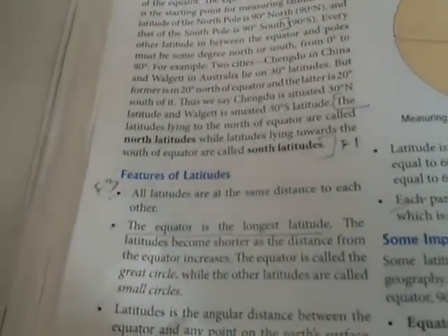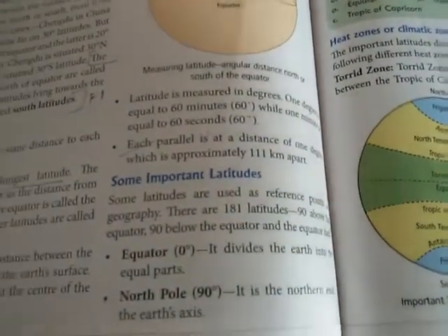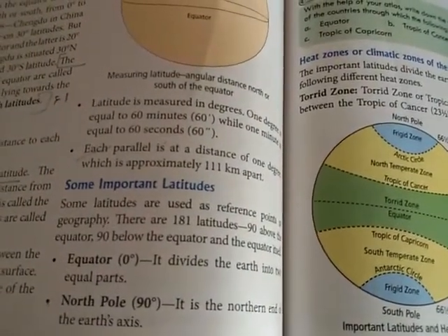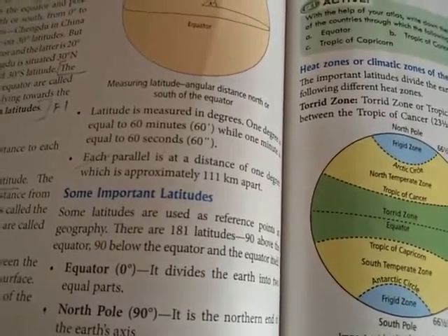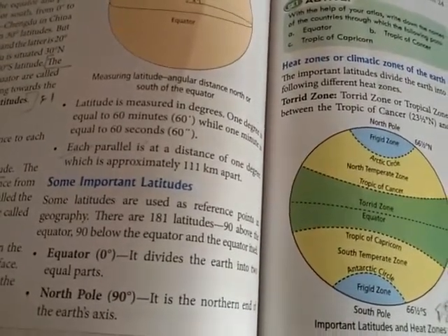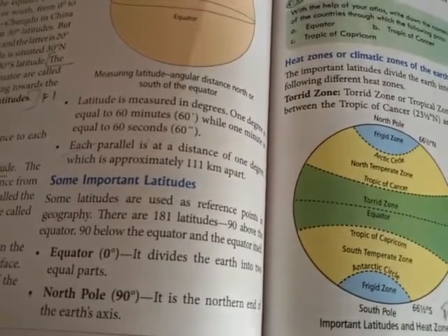Some important latitudes are used as reference points in geography. There are 181 latitudes in total — 90 above the equator and 90 below the equator. The equator divides the earth into two equal parts.